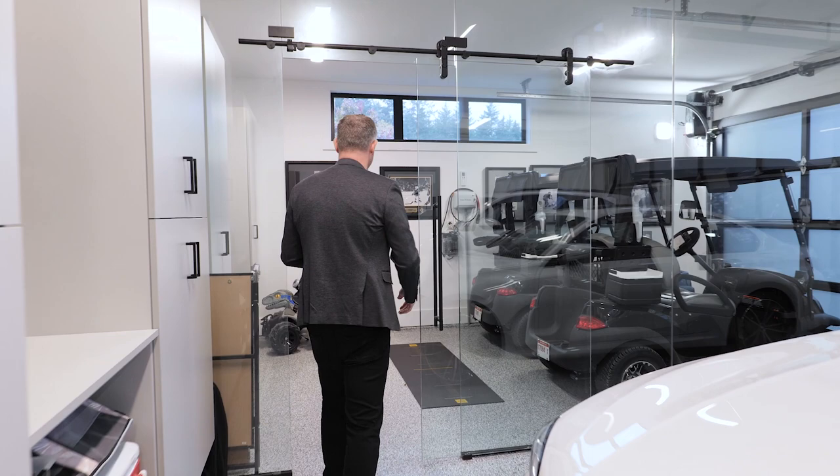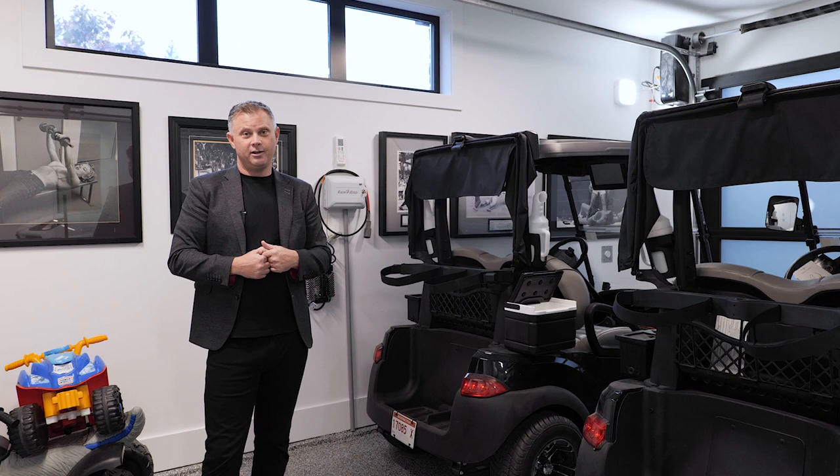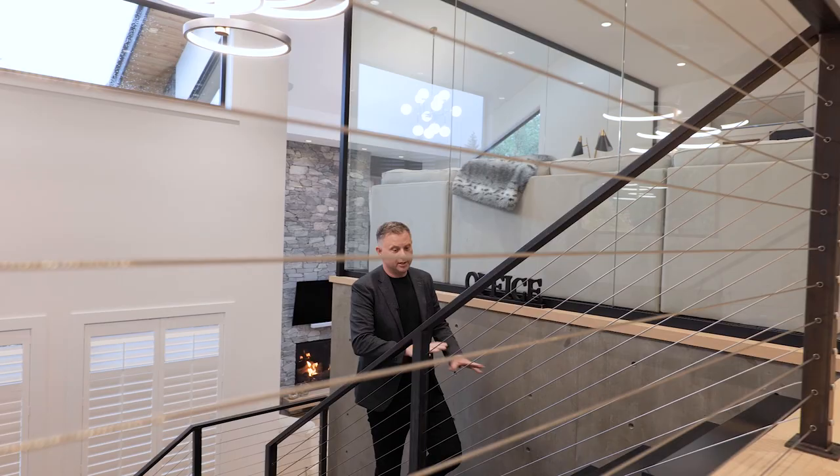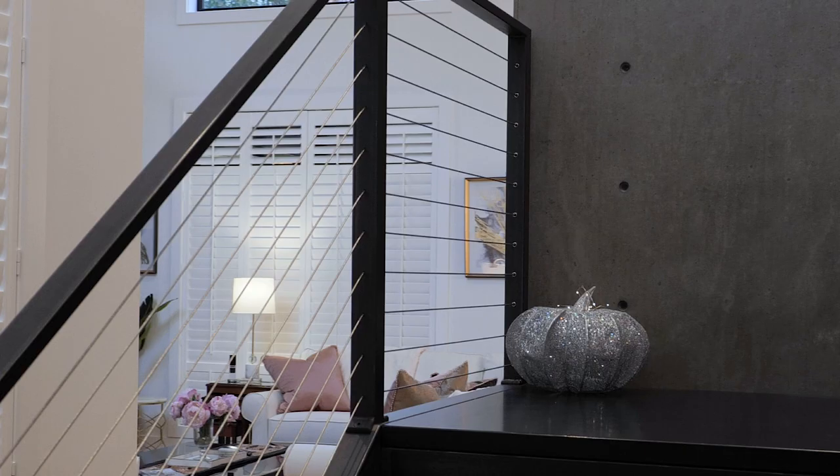One of my favorite rooms — they have it set up for their two golf carts. The lifestyle here on Bear Mountain is all about going out, having fun, hitting the golf course, going for a hike, going for dinner, having friends over. I love how they blended the concrete and metal to give it an industrial feel without taking away any of the elegance of the house.